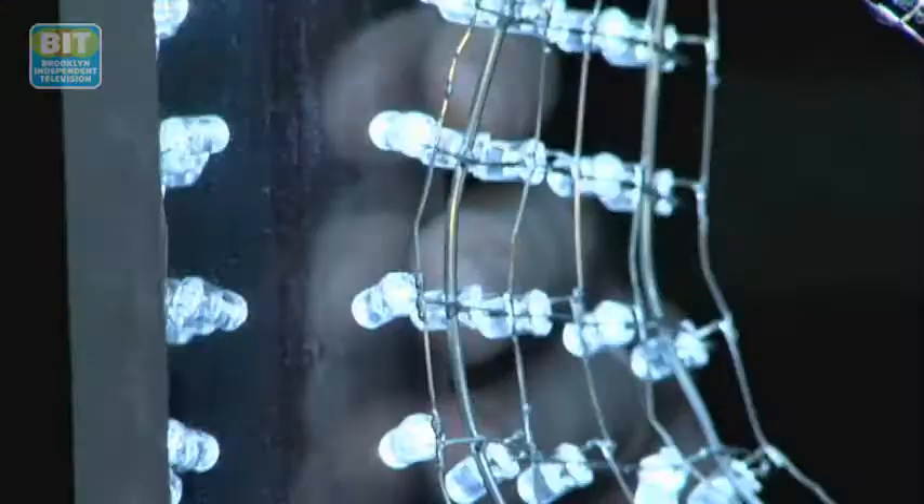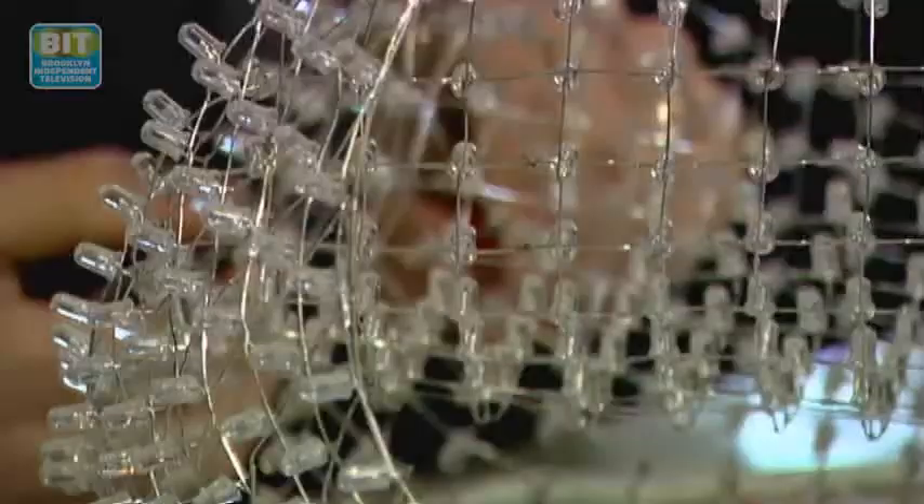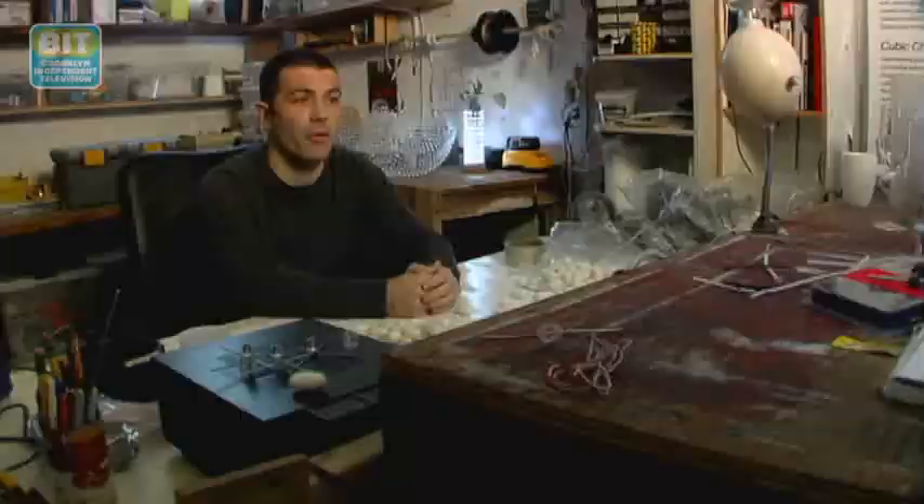Electro-kinetics, electro-spatial design, physical interaction design, and kinetic sculpture is mainly what I would describe myself as doing. Basically arranging wires in three-dimensional space such that a circuit can function.